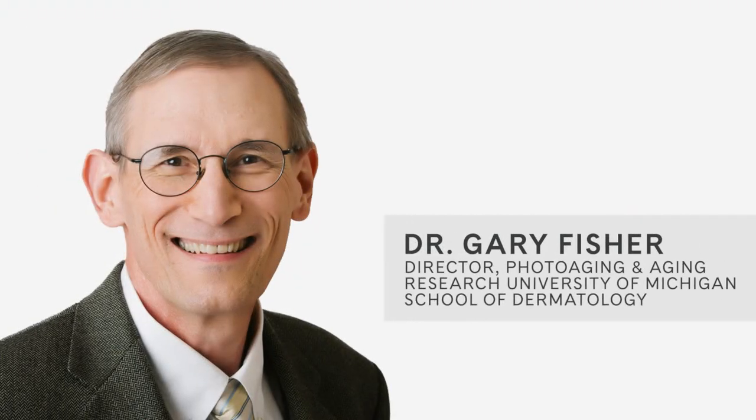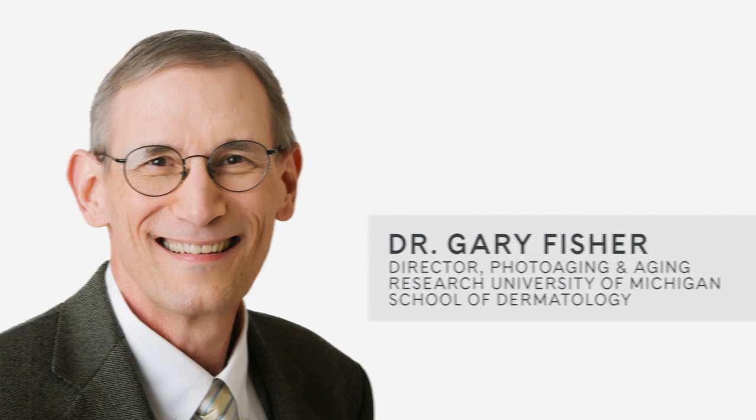Hi, I'm Jesse Levert, a research fellow at Amway. During the early development of Artistry Skin Nutrition, my team and I worked with Dr. Gary Fisher from the University of Michigan. Gary is a director of photoaging and aging research in the Department of Dermatology.